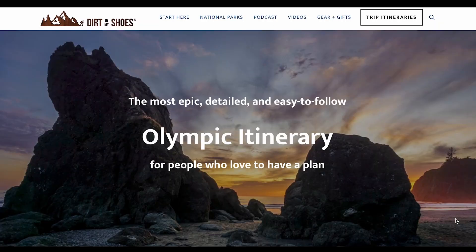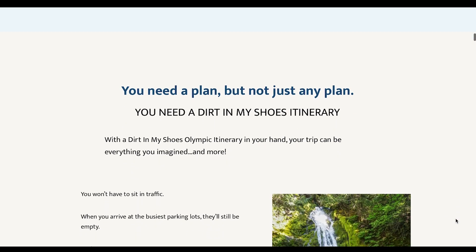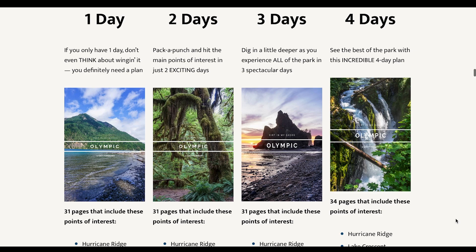If you don't want to worry about checking for updates — or if you see the updates and still don't know what they're talking about because you're not familiar with the park — go over to dirtinmyshoes.com and pick up my Olympic itinerary. I pay attention to everything happening in the park during its main season, make sure you know what it means, and provide alternative options you can add in if something's closed. There are closures that happen every year, and I can take care of all of that for you.